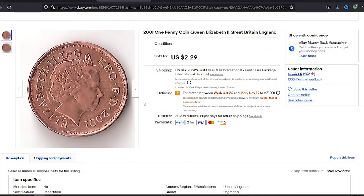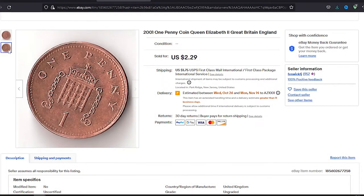For instance, on October 4, 2022, a season-graded one penny was sold for $2.29.